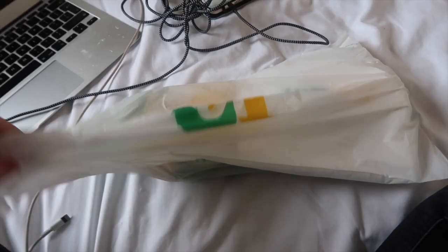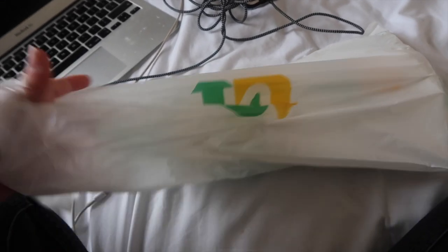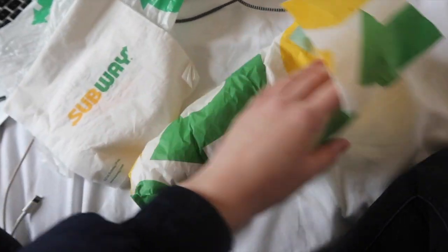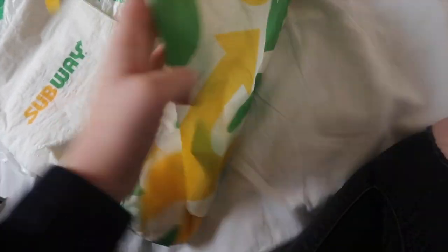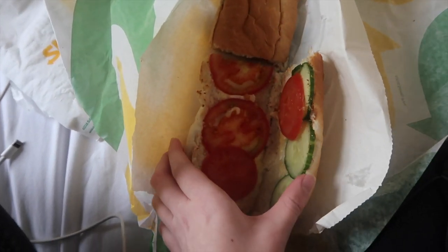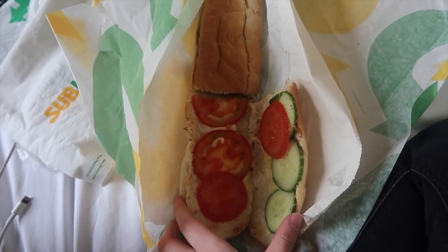Right now I'm super hungry, so let's go get food. Here is my absolute fave. I thought I was going to get a six inch, but mum comes out with a foot long. I was like, I'm not going to complain about that because I am starving. I did ask for extra cheese, so fingers crossed. Yes, that looks so good. It looks so plain, but that's literally what I love. I don't even know where to start.